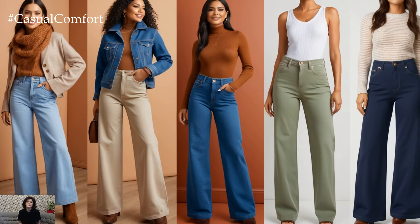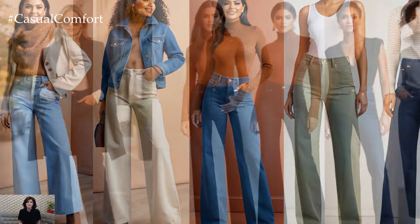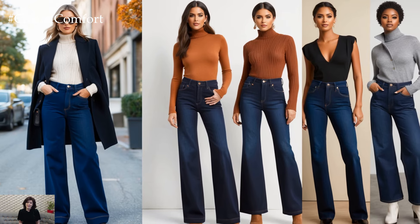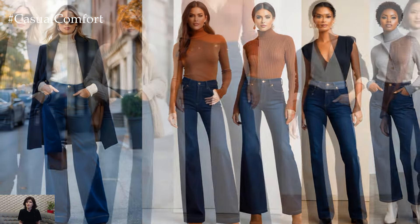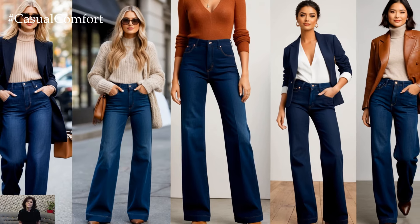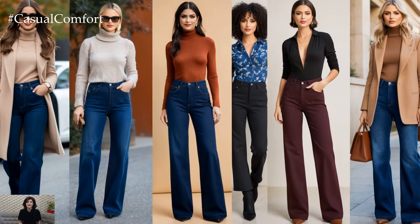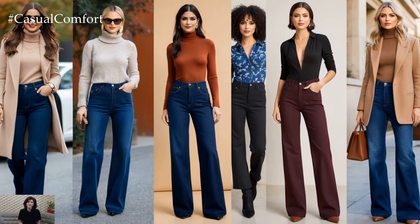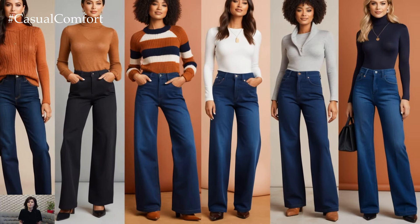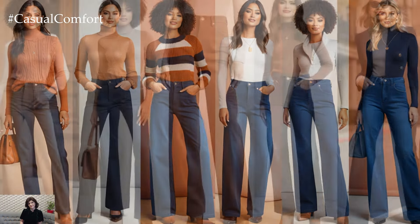As we embrace the cooler weather, wide-leg trouser jeans will be your best friend for crafting those perfect fall outfits. Whether you're lounging at home, meeting friends for brunch, or heading to a casual office setting, these jeans offer comfort and style in one sleek package. They have the power to make even the simplest outfit look effortlessly chic. By mixing and matching with your favorite fall pieces, from cozy sweaters to tailored blazers, you'll create looks that are both stylish and practical.